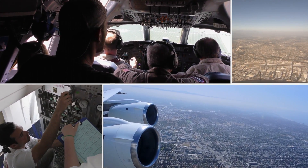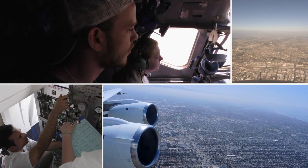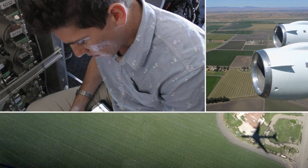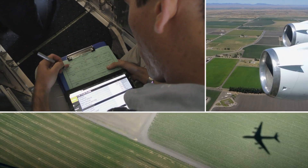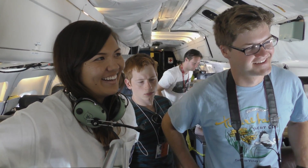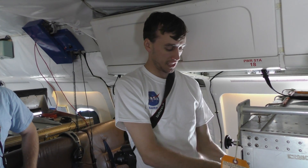Flying on the DC-8 is a once-in-a-lifetime opportunity, especially for an undergraduate student getting to go on a NASA mission in an airplane with NASA scientists, and you kind of become an unofficial NASA scientist in the process. It's a research mission like no other, with student scientists on a NASA flying laboratory.